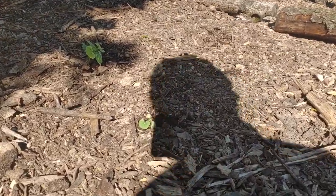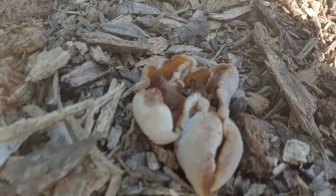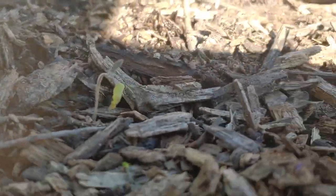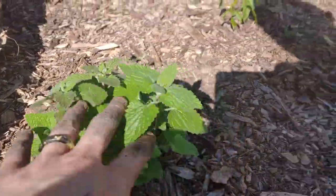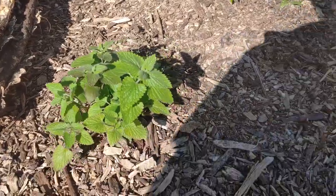Some squash, rhubarb, wood ear fungus. Tomatoes not doing so hot. Got some catnip — I actually took some cuttings from this and I'm multiplying it.